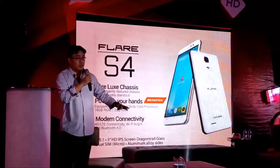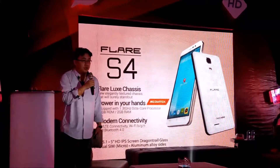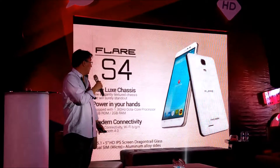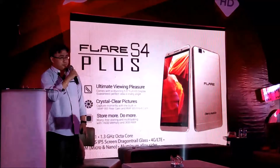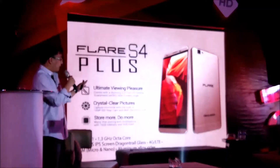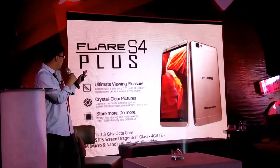On this segment — I'll review the price later — the Flare 4 and S4 will really be a big hit in the market, which is why we have two variants. The last and more premium option is the Flare S4 Plus.